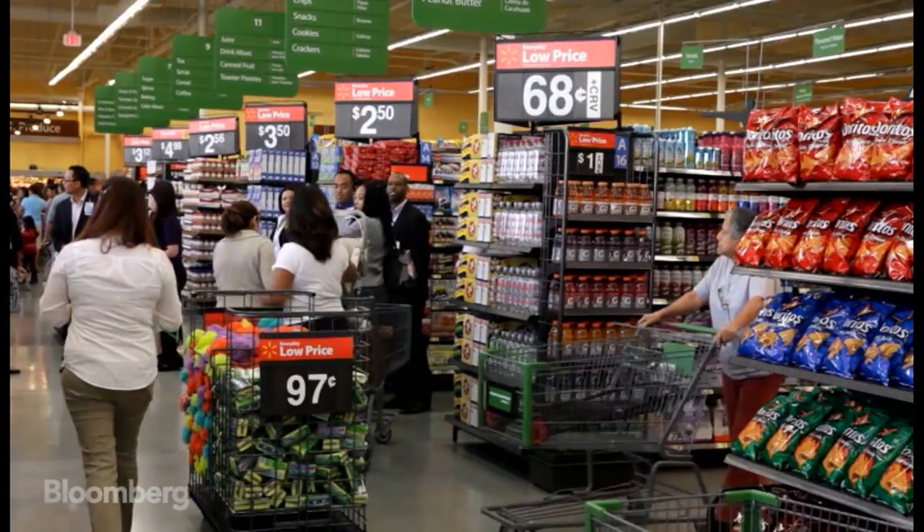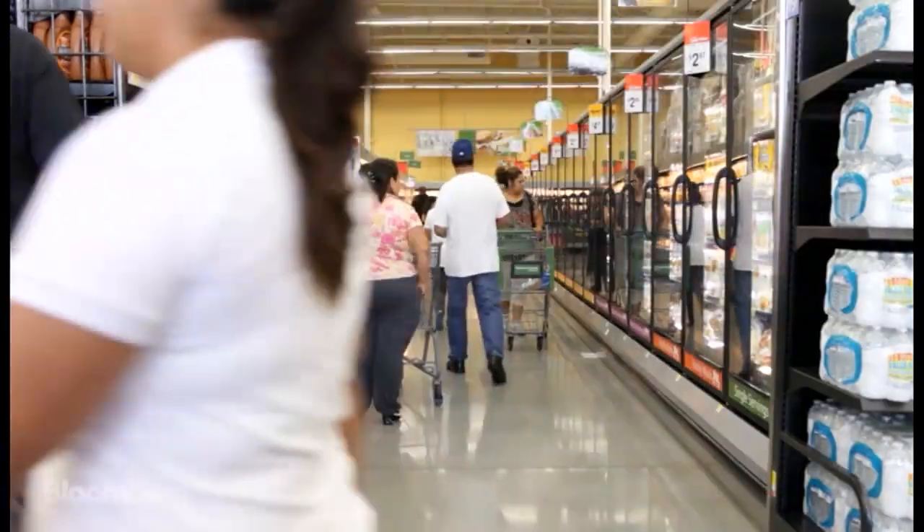When you walk into a supermarket, how many products on the shelves have IFF flavors? In general, about 90% of products in the supermarket do contain some type of flavor. When you think of snacking — potato chips, cereal bars — they all contain flavor.